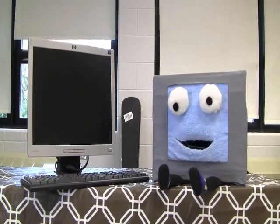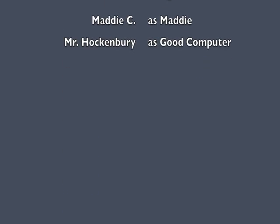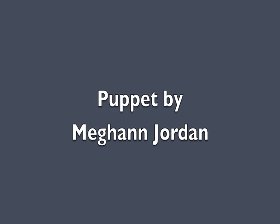You don't talk much, do you? I'll see you guys soon. Bye! Bye!